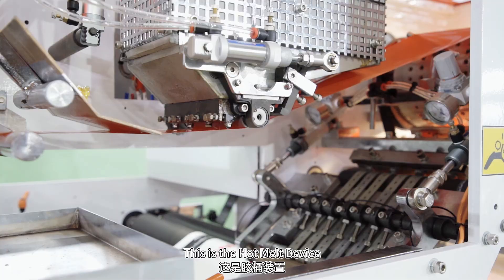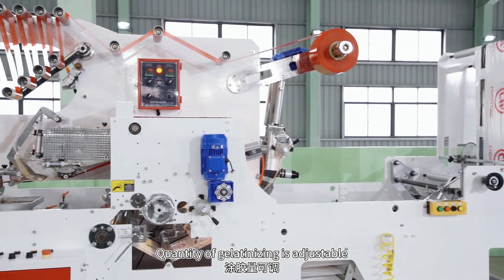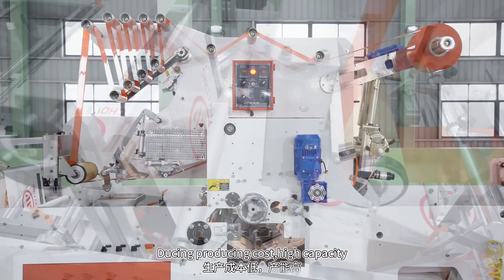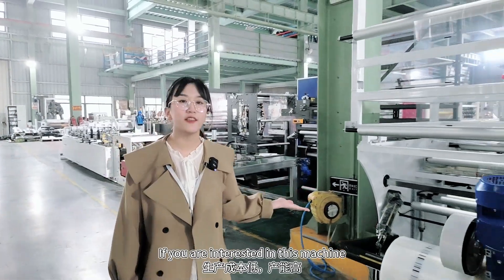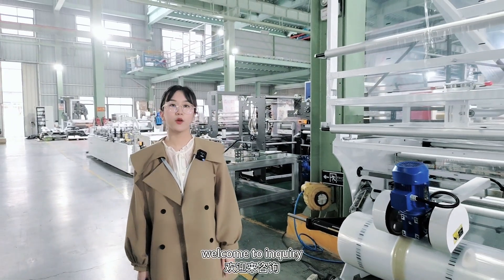This is a hot melt device. The quantity of gelatinizing is adjustable, with low production cost and high capacity. If you are interested in this machine, welcome to inquire.